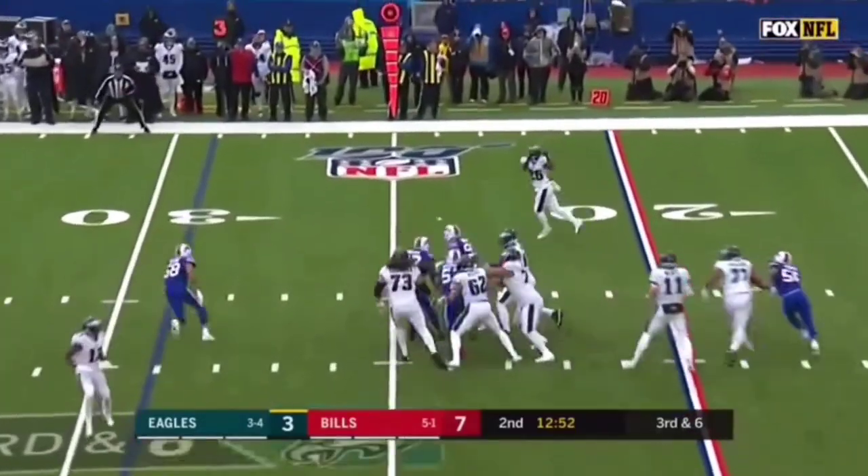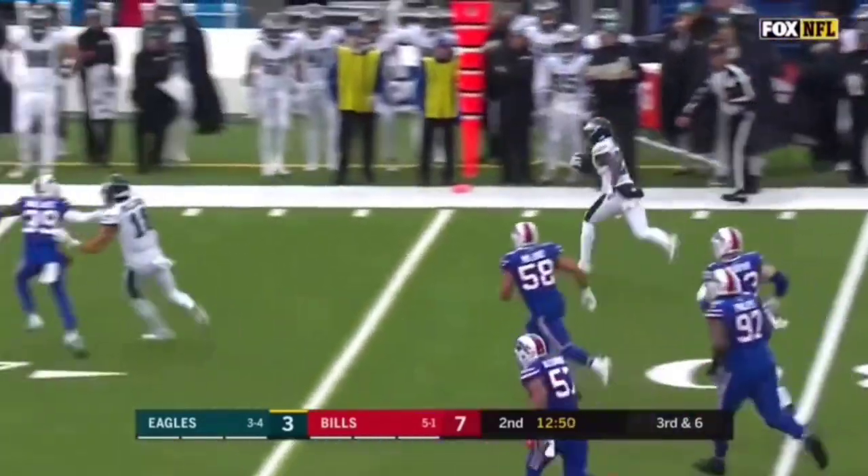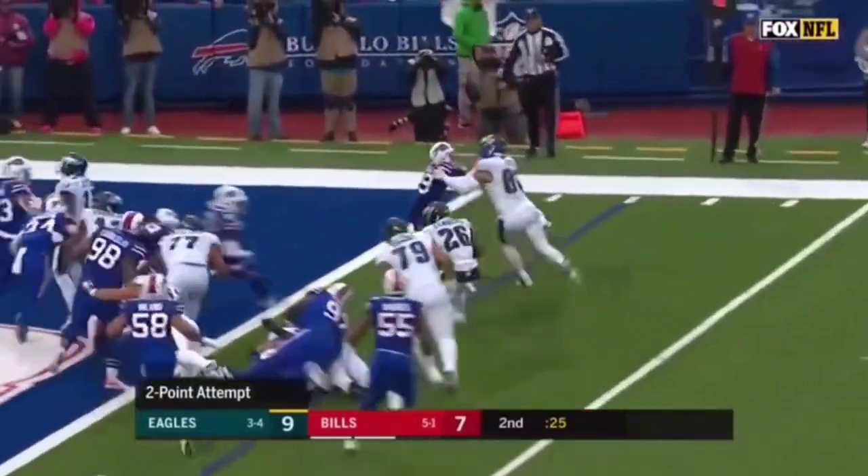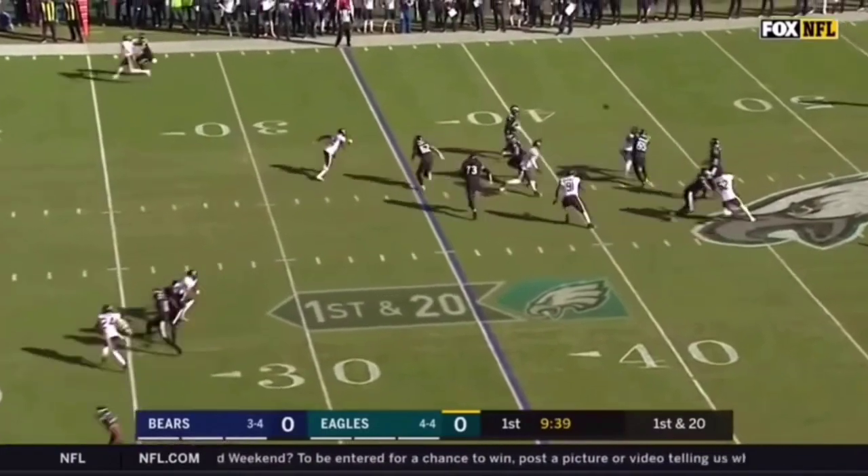He gets the football and has room to run for the first down and gets him all the way up. Here's the pitch to Miles Sanders and he's in for two. Good protection.